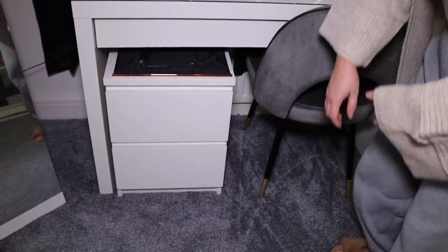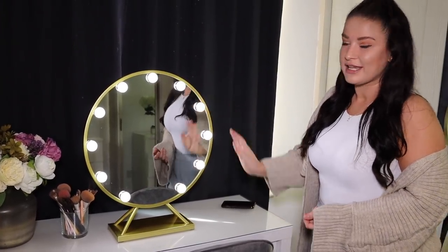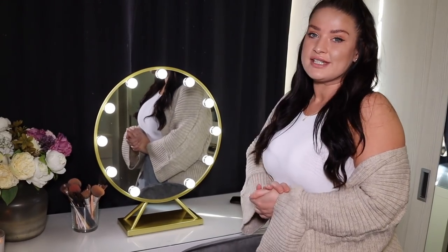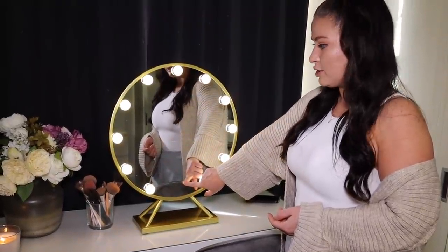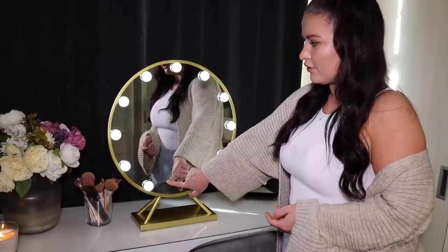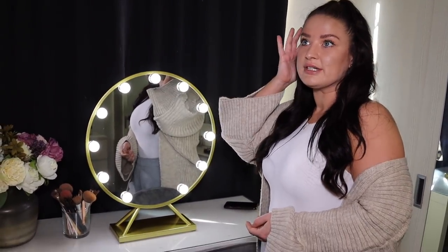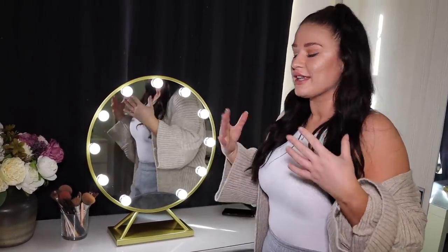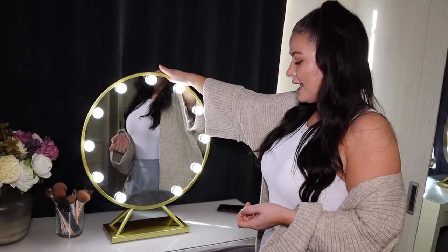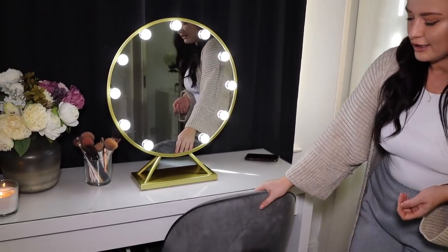The mirror took a while to come because it came from China, but it was £157 from Amazon and it does amazing things - the lighting can change colour and tone, and goes higher and lower in brightness. It's a really nice big size; I had a flat Ikea mirror before and having this whole space to do my hair and makeup makes such a difference. The gold finish matches the chair legs, which is a really nice feature.